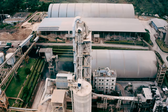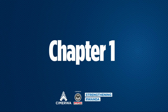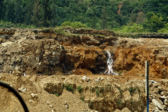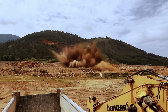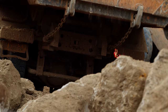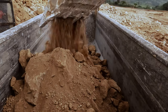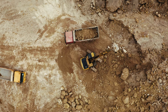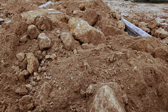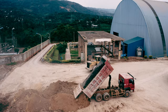The journey of each bag of cement starts with the extraction of limestone from the quarry via blasting. The limestone deposits are then loaded with the use of a loader into a dumper. The dumper transports the limestone and dumps it into the crusher, where the refining process begins.